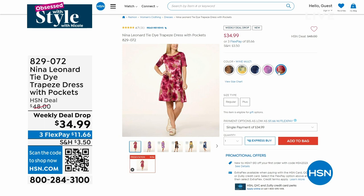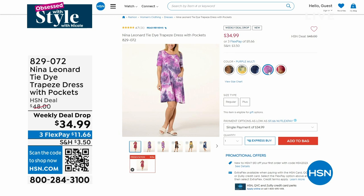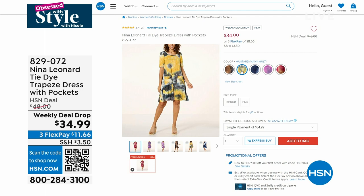I was wearing this Nina Leonard dress — that is our weekly deal drop. A lot of you have picked this up — well over 1,500 of you. The navy is gone — I wore it in the mustard color.